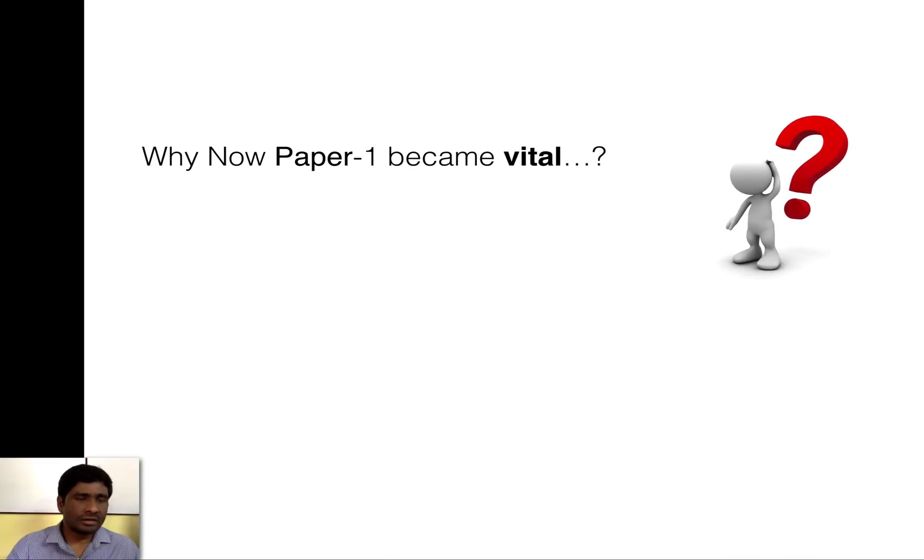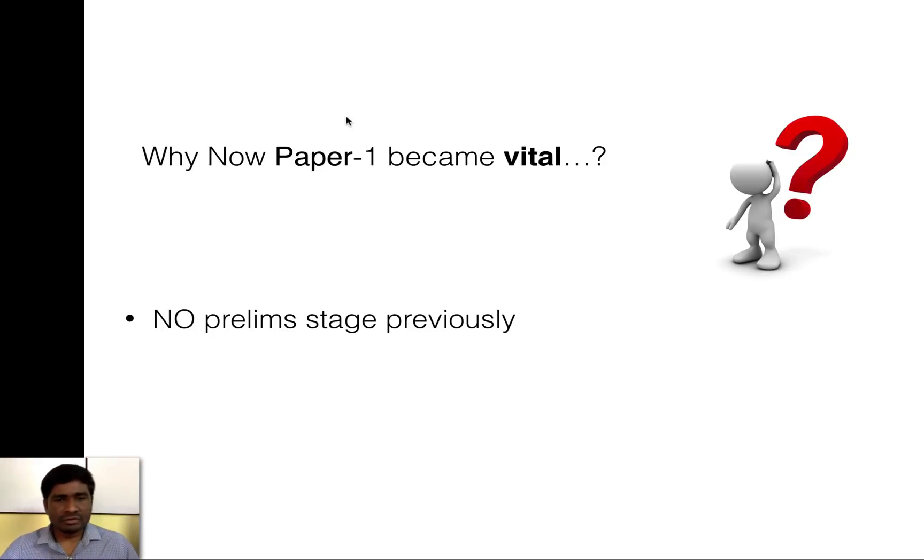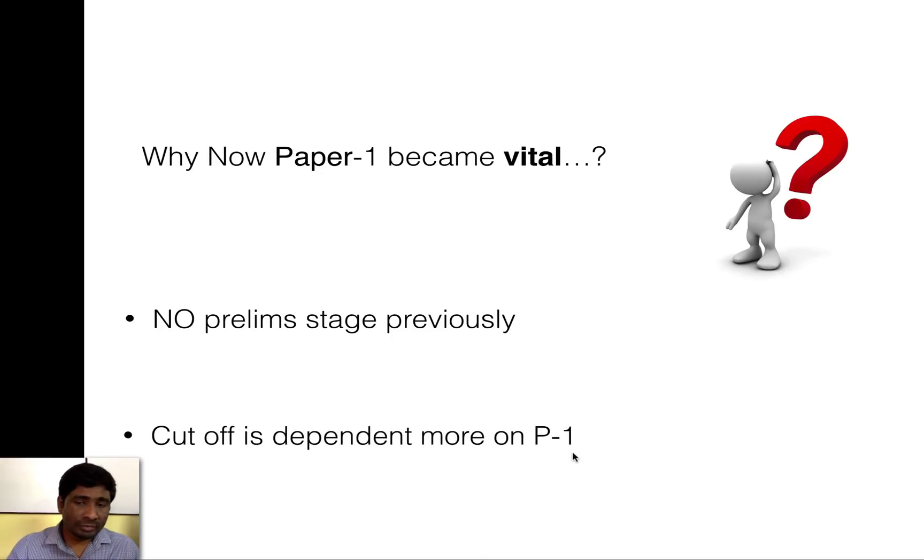It became very vital because previously there was no prelim stage. When there was no prelim stage, Paper 1 didn't play as critical a role — though those who scored well in it always secured very good ranks in IES. Now it's much more vital because without clearing the prelims, no one is allowed to appear in the main examination. The cutoff is also more dependent on Paper 1 after the pattern change.